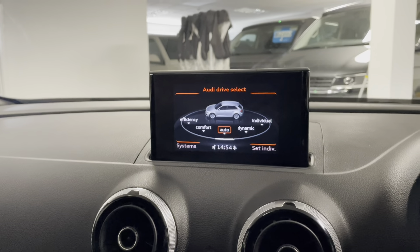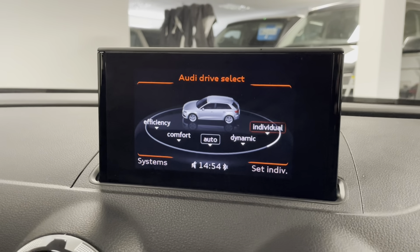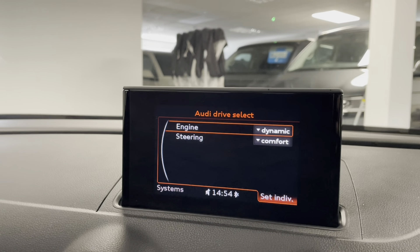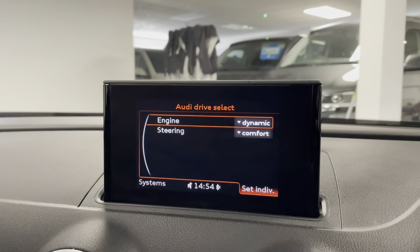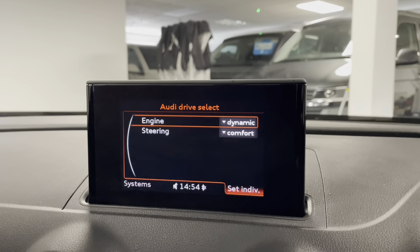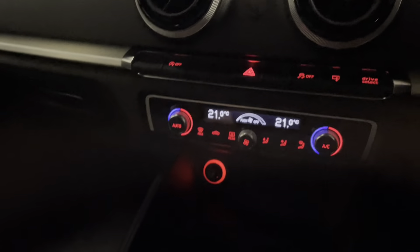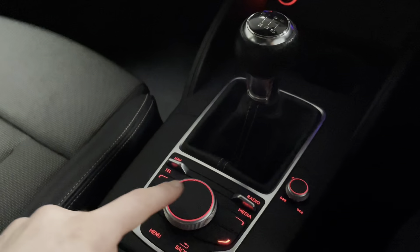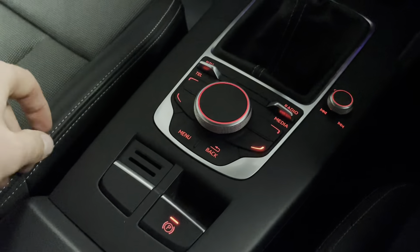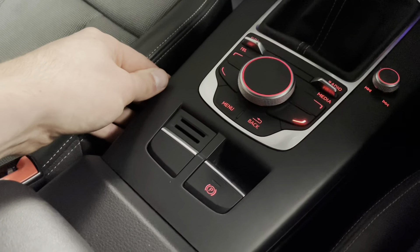Going into the car menu, you have the presets of comfort, auto and dynamic, and then individual mode where you can make the car a little bit more your own. You can change the weight of the steering — either light or heavy — and you can adjust the power delivery of the engine to be either more economical or more powerful. I'm navigating through the main screen using the MMI control down here. There's also an electronic park brake — when the red light is on you're not going anywhere, and when it's off, away you go.